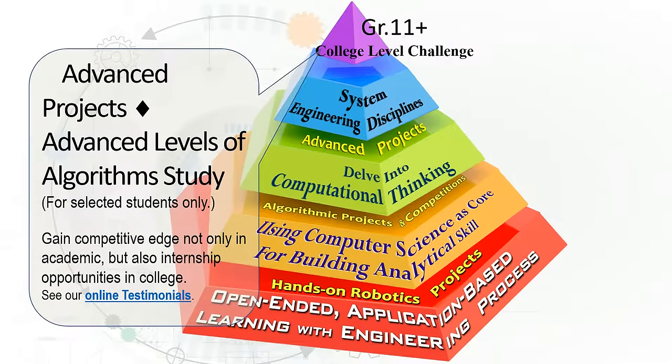The last tier of our model provides students an opportunity to work on college-level challenges. This will help them to gain a competitive edge not only in academics, but also internship opportunities in college. Our aim throughout the program is to build a generation that is competitive in engineering, technology, computer science, and mathematics.